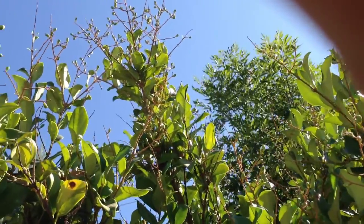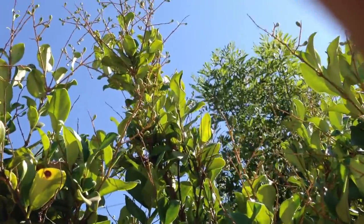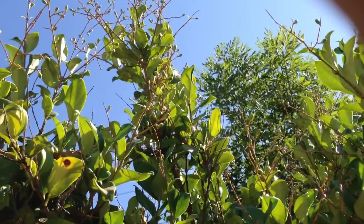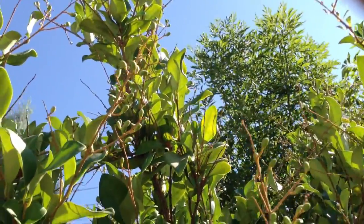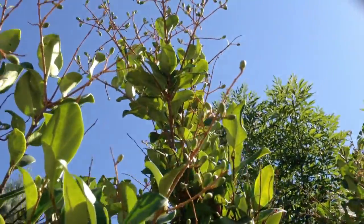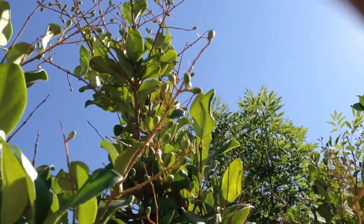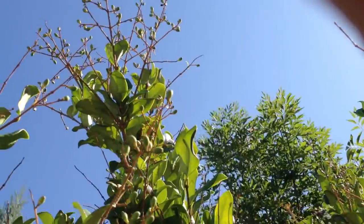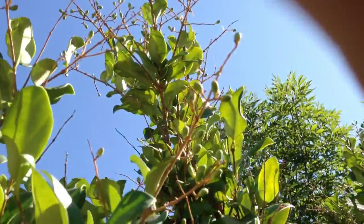I broke a branch off this tree a little bit earlier, and I don't know if I made it sad or what, but this tree seems to be crying because there's tears falling out of this branch. I don't know if you guys can pick it up, but there's some tears coming out of this area here.